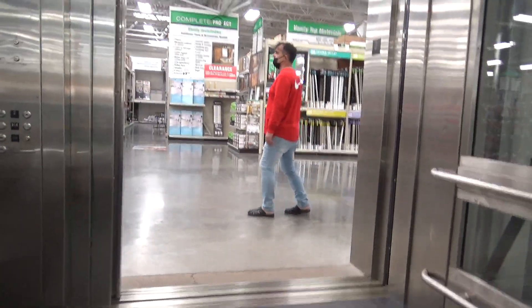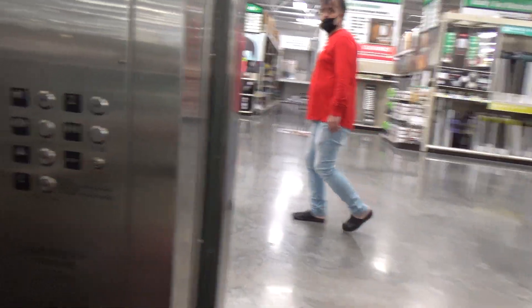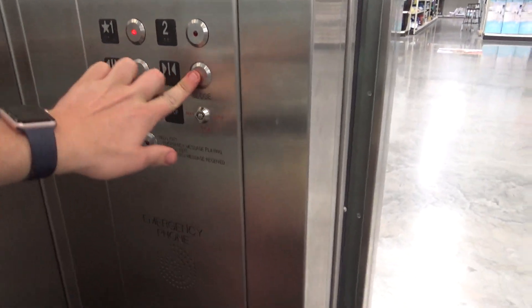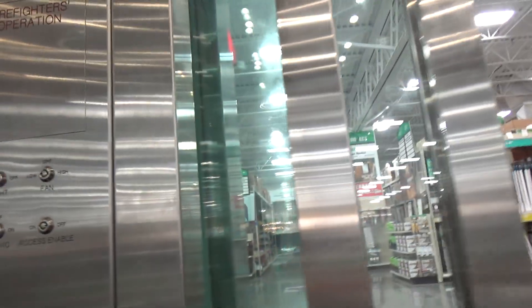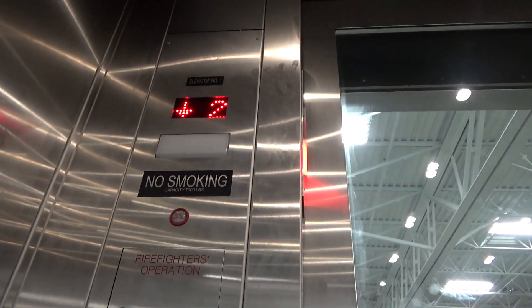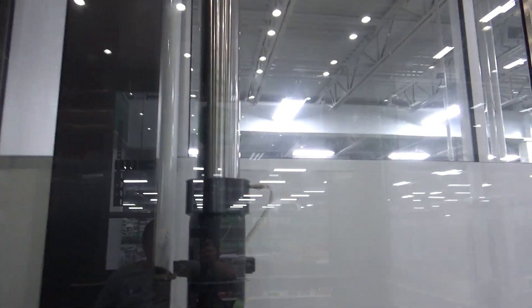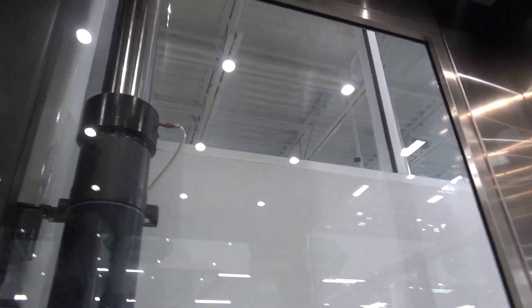Here we have two — we're on floor one in the video. Anyway, there's the indicator — capacity of 7,000 pounds. It's a very nice elevator for a Menards store, though that flip indicator is a little annoying thing.